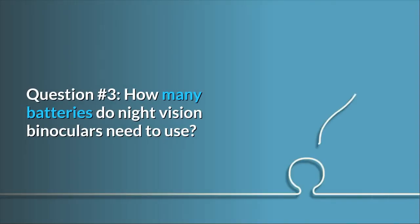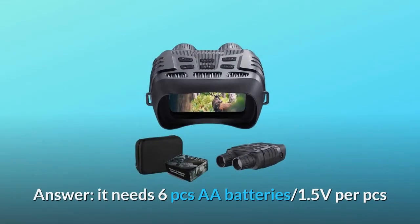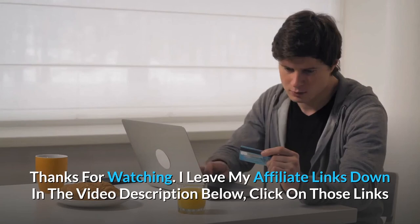Question 3: How many batteries do the night vision binoculars need? Answer: It needs 6 AA batteries at 1.5V per battery.